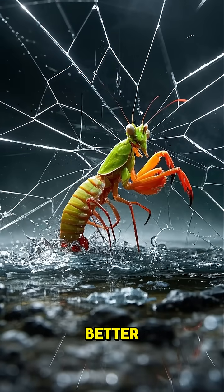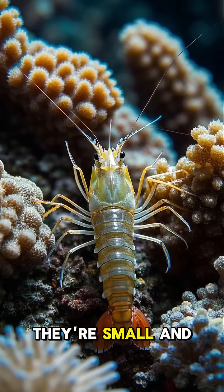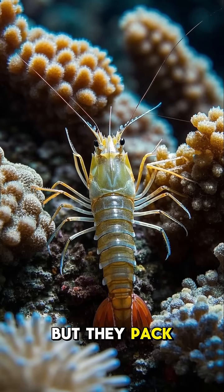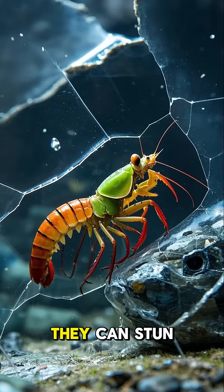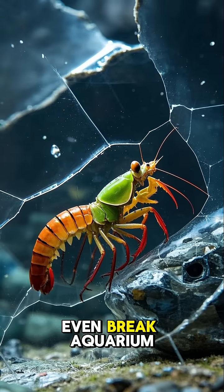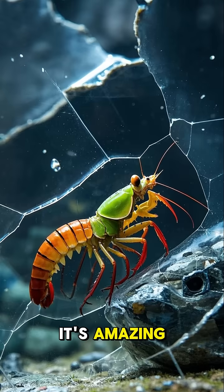But it gets better. Mantis shrimp are like the Bruce Lee of the sea. They're small and unassuming, but they pack a serious punch. Their punches are so powerful, they can stun their prey and even break aquarium glass. And I've seen them do it. It's amazing.